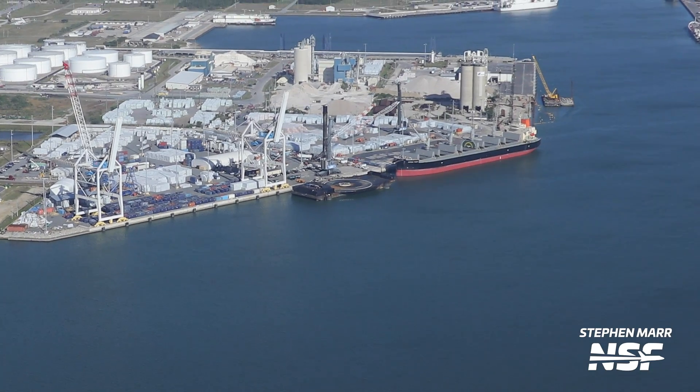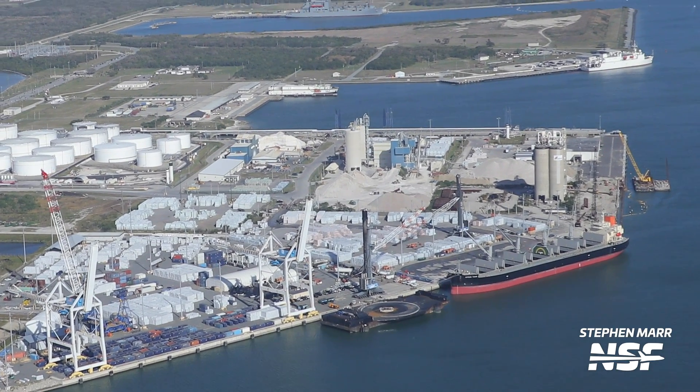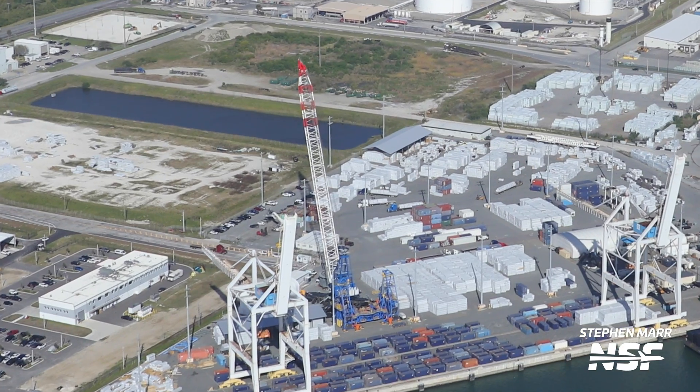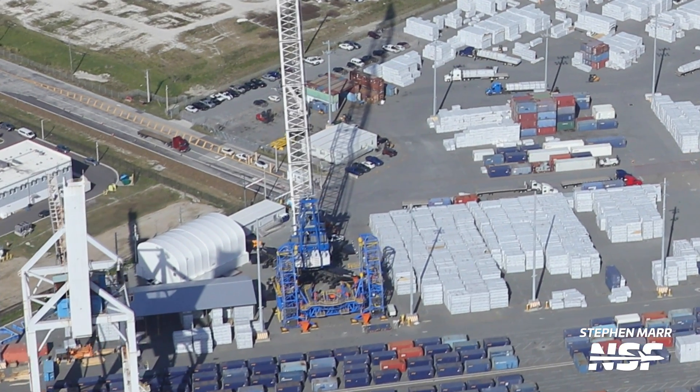It's not just launches but also landings happening here at the Cape. SpaceX's fleet has increasingly become more active than ever over the last couple of years. On this latest flyover, we saw the shortfall of gravitas with its octagrabber on top getting ready to depart for the Starlink 6-41 mission. Also, Blue Origin has started to move into Port Canaveral with the arrival of a new big blue branded crane, and we also saw the arrival of the New Glenn first stage turnover fixture that will bring New Glenn boosters from vertical to horizontal orientation after recovery.